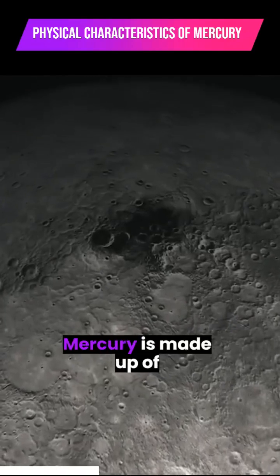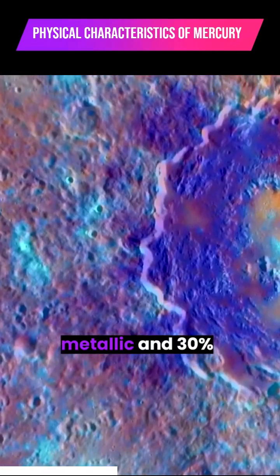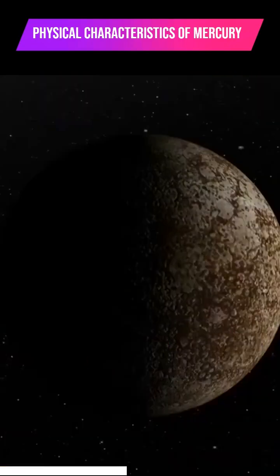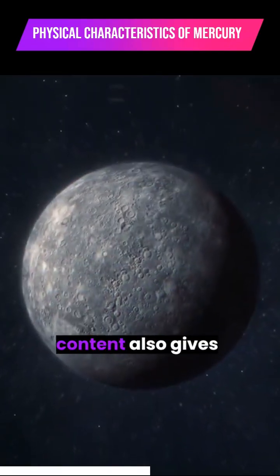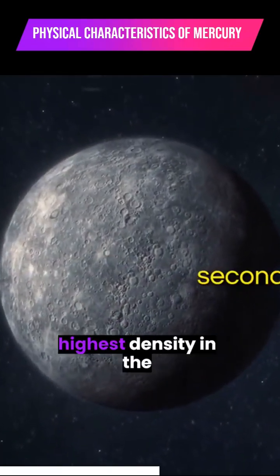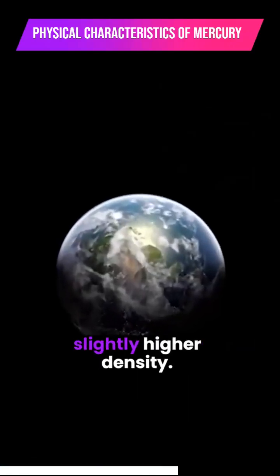Did you also know that Mercury is made up of approximately 70% metallic and 30% silicate materials? That's right, it's more metallic than rocky. This high metallic content also gives Mercury the second highest density in the solar system, with only Earth having a slightly higher density.